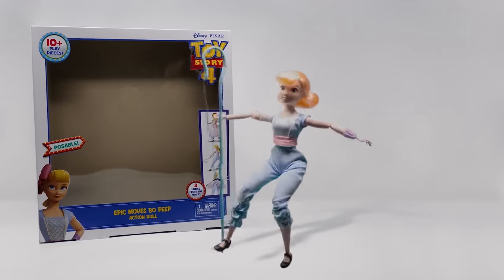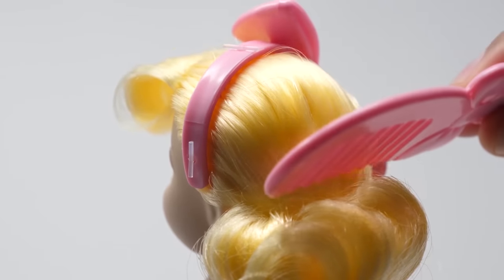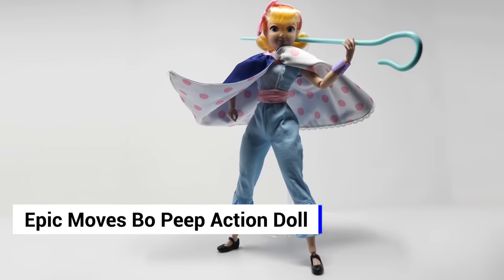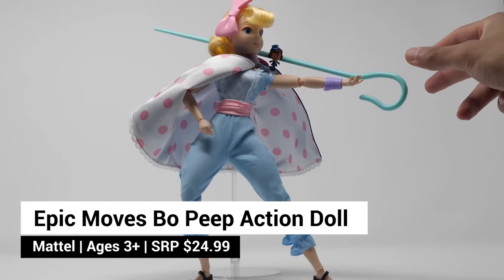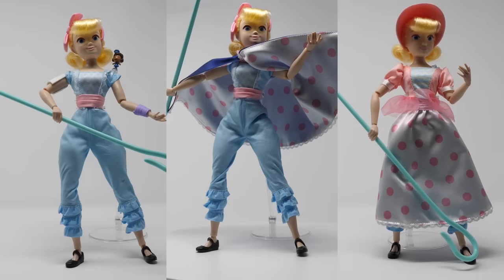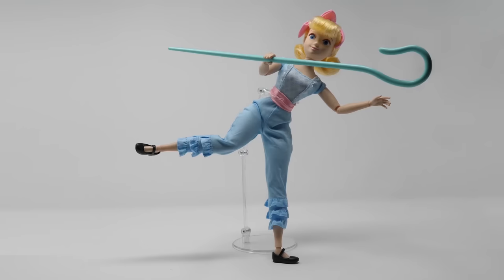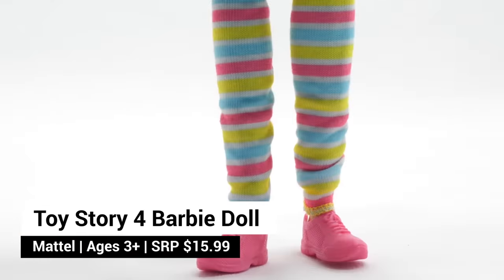Bo Peep's back. Now you can capture all her fancy moves from the movie with Epic Moves Bo Peep. But don't let Bo Peep's delicate appearance fool you — she's as brave and tough as they come. She comes with her action staff that can be placed in her hands. She's even got her sidekick, Officer McDimples. You can recreate three different looks from the movie. Her polka-dotted skirt is reversible and also doubles as her cape. Our favorite thing about her is how poseable she is. Take a look at those bangs. Love those leg warmers.